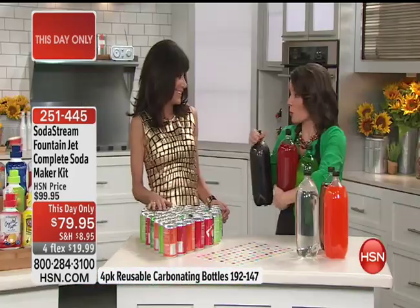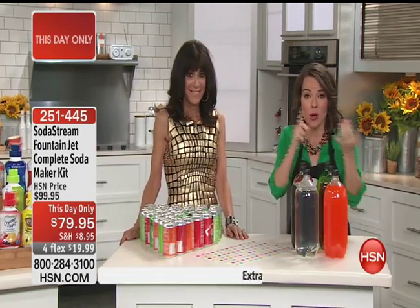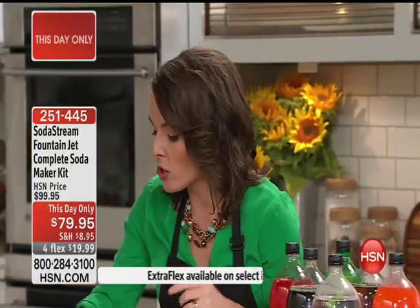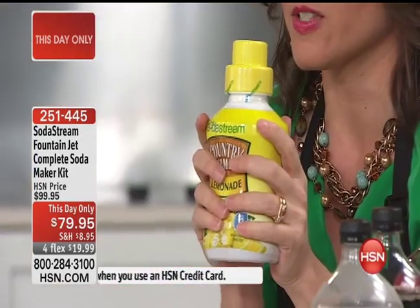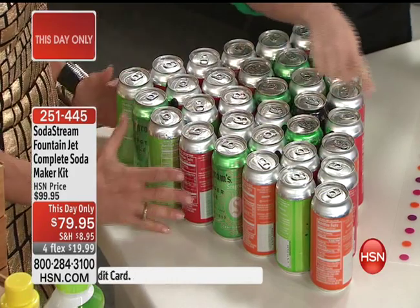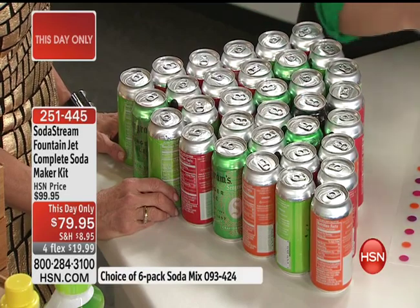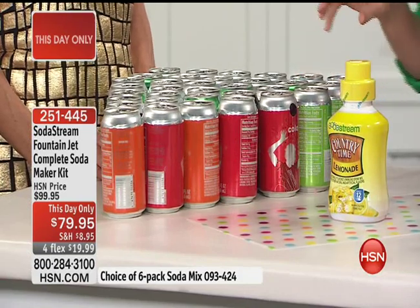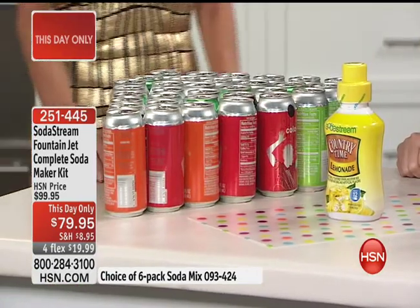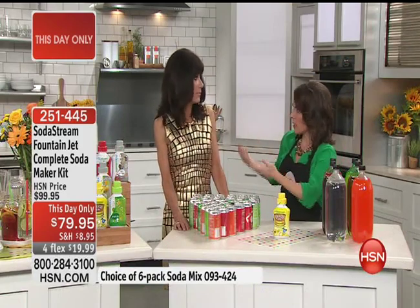Think about the real estate those bottles take up in your pantry or garage. One SodaStream syrup bottle equals 33 cans of soda — look at the size difference. An average family of four uses over 2,000 bottles and cans a year going into landfills. You don't have to do that anymore. All you do is fill regular tap water to the line on the bottle, tilt it into the machine, screw it in, stand it back up, and hit the button.